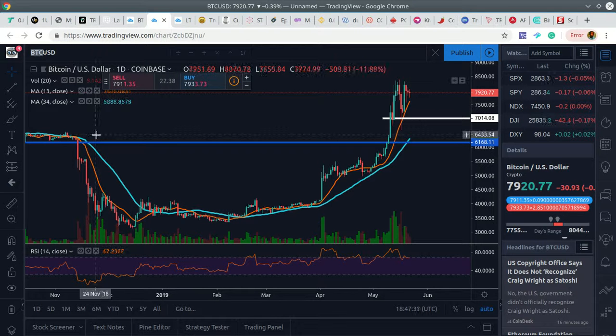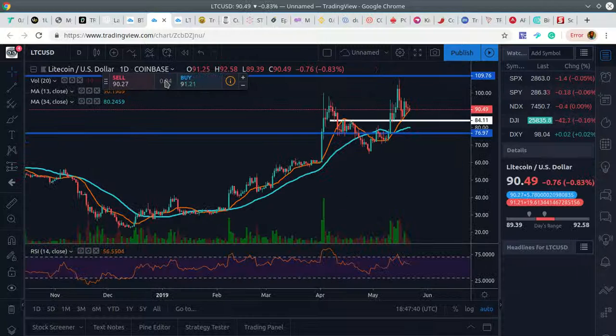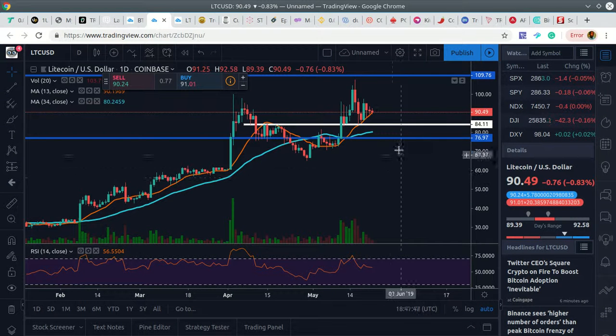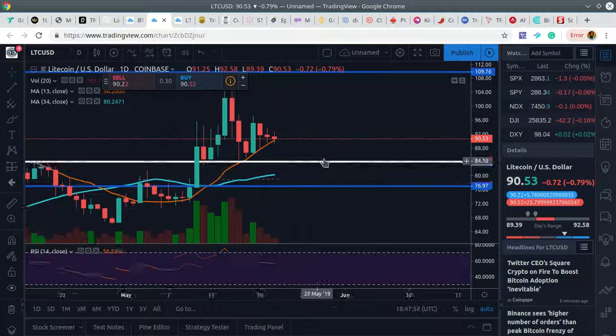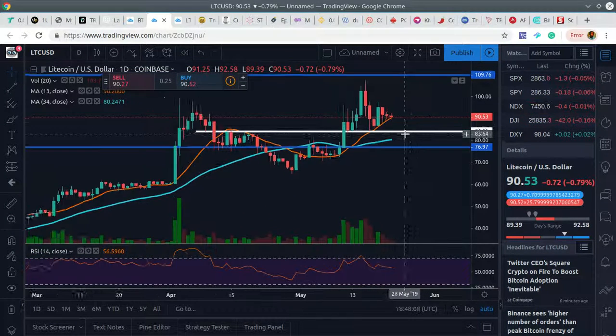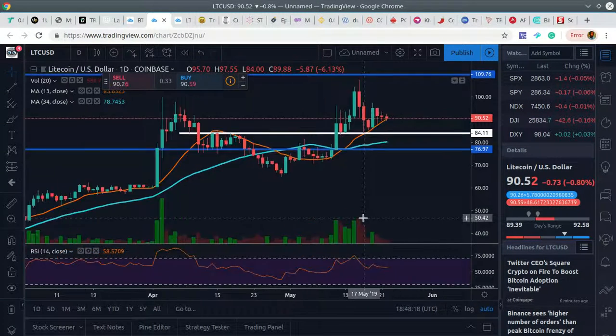I want to touch on some other trading pairs I'm involved in right now. This is Litecoin/US dollar on Coinbase. Generally looking bullish — similar to the Bitcoin chart. There's a huge buy candle followed by a smaller candle, an even smaller candle, a doji, and another doji candle on the daily. It still looks like it's setting up for another bull run.